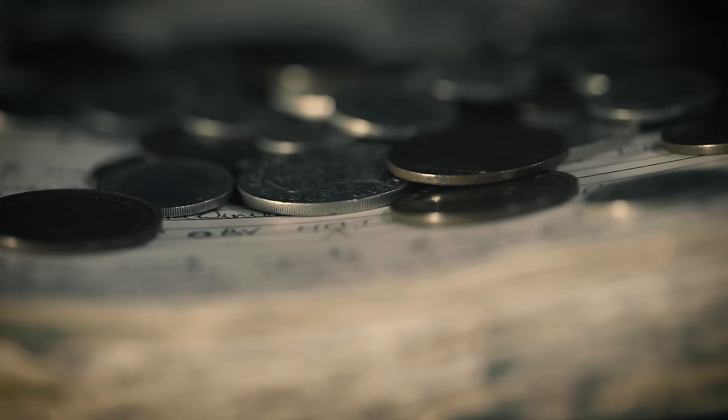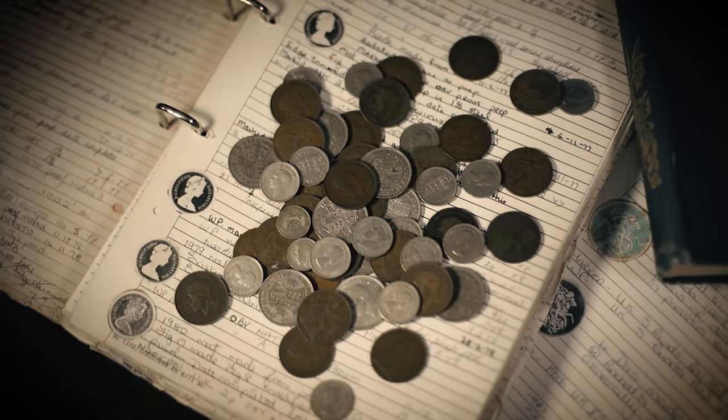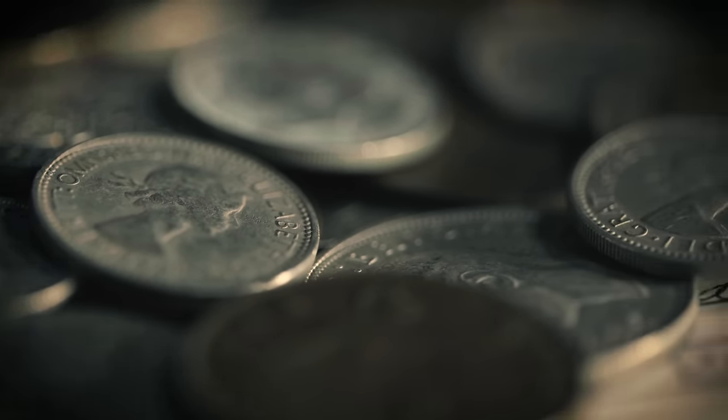For over a thousand years the Royal Mint has produced coins for kings and queens. So much more than just tokens of trade, our coins are miniature pieces of art, each with their own unique story to tell.